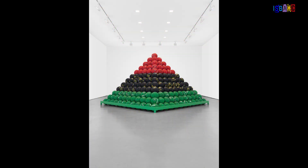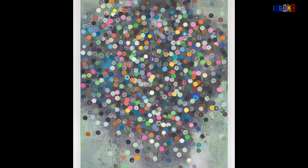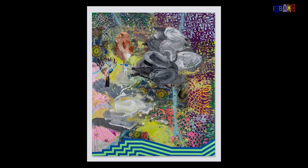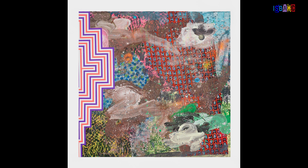David Huffman explores the intersection of geometry and cultural identity in his vibrant, abstract paintings. His work often features bold geometric shapes that reflect personal and societal narratives, using math to structure his compositions. By integrating mathematical concepts, Huffman creates a dialogue between form and meaning, inviting viewers to engage with the deeper layers of his art.